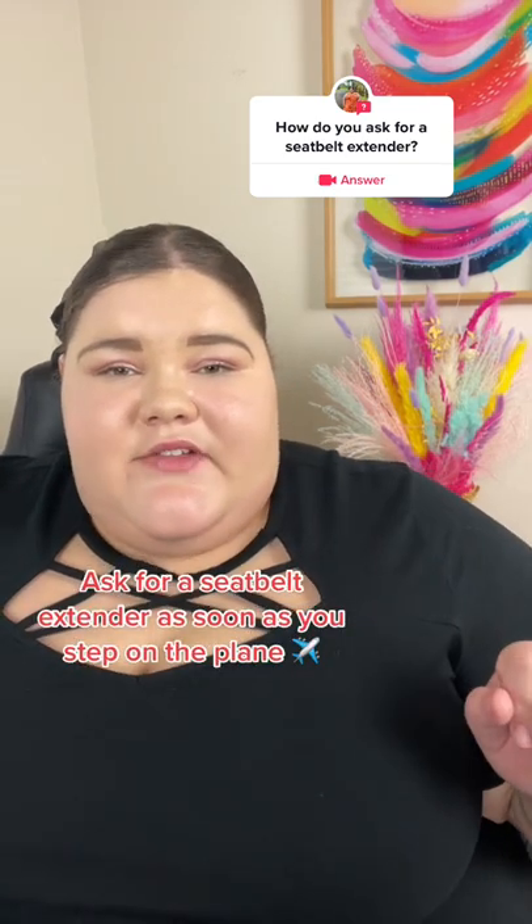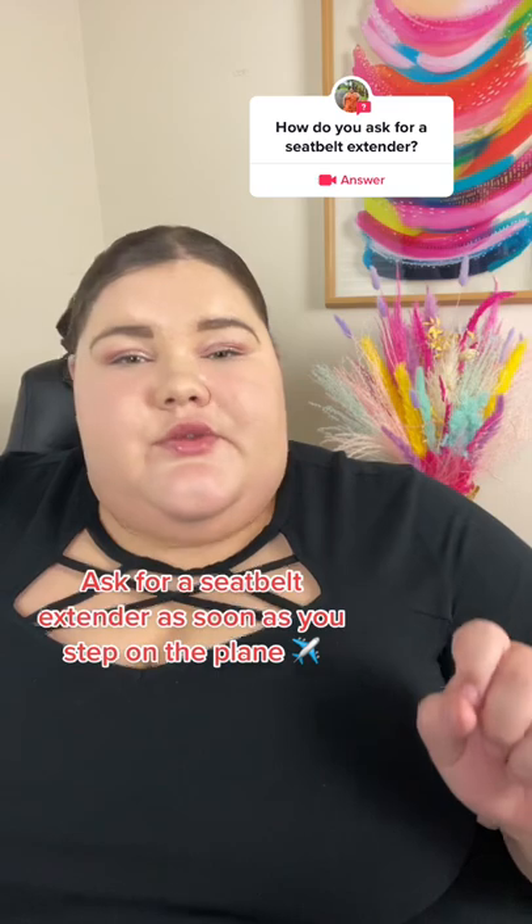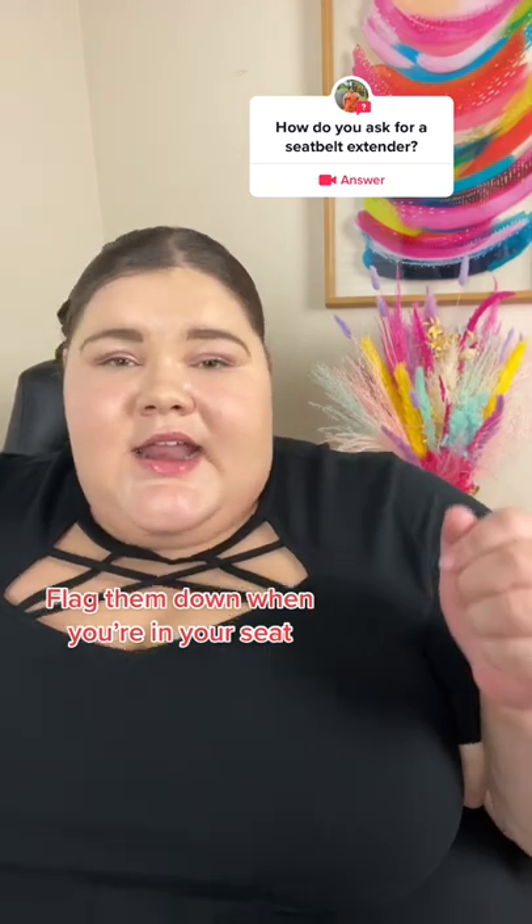Let me share how I've asked for a seatbelt extender in the past. My preferred method is to talk to the flight attendant greeting you as soon as you step on the plane. However, if you're unable to do that, you can always flag them down while you're in your seat and ask for one.